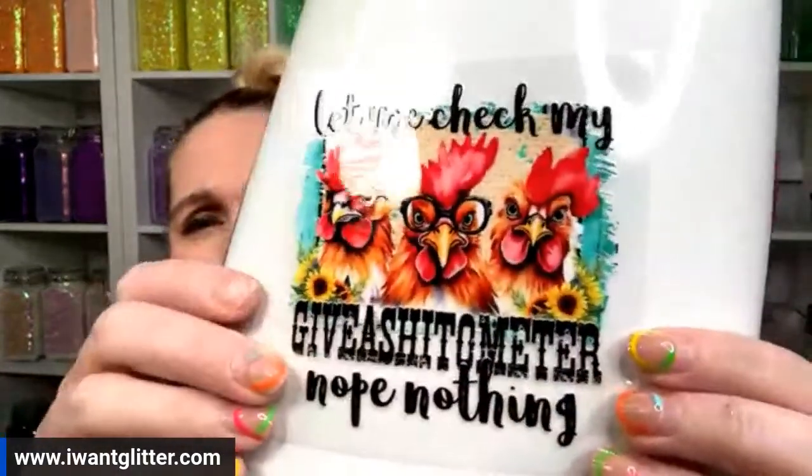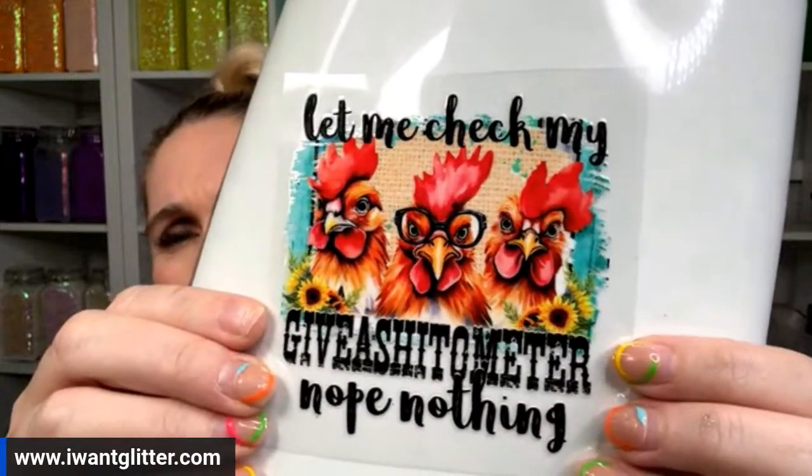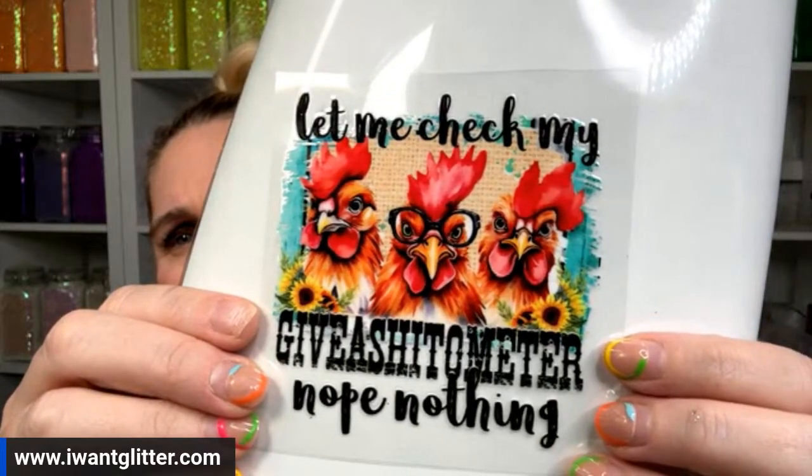There's also a 'give a bleep-a-meter' one — I'll hold that up so you can read it. Regarding the mint rhinestones — there were only 30 and they sold in literally two minutes, so very very few people got them. Alright, those are the new items up on the website. Now let's do the live mix!